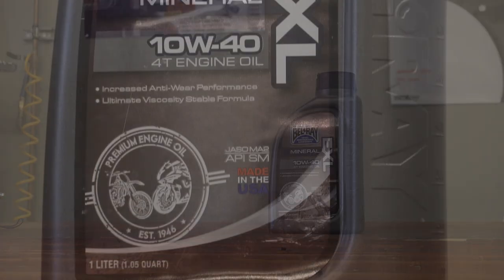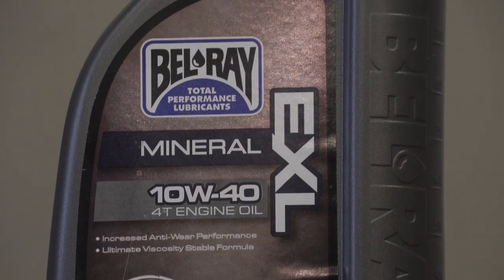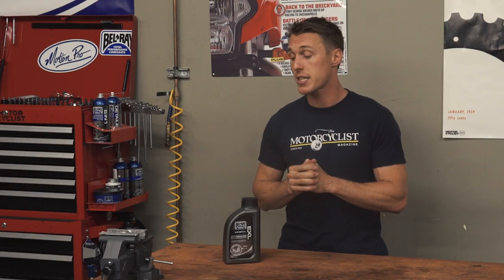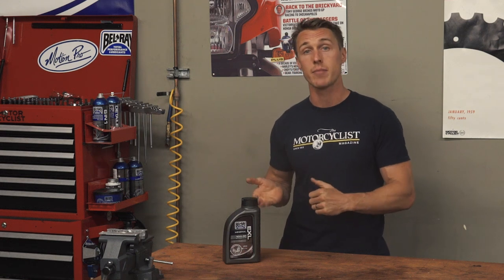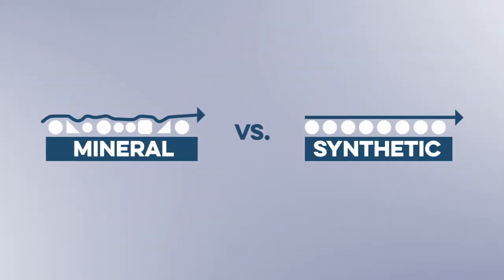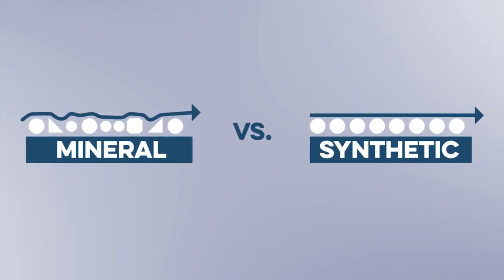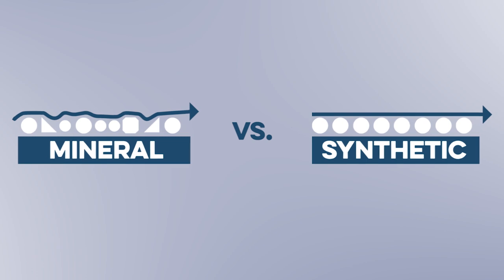Mineral oil has been around for decades, and it can offer great lubrication performance. But by far the biggest appeal of mineral oil is the price. Because it takes less work to become a finished product, it's actually pretty affordable stuff. The drawbacks of mineral oil stem from the fact that it's refined from crude oil. Because of that, mineral oil contains a variety of molecules, as well as some leftover impurities like sulfur. That means mineral oil is less chemically stable than synthetic oil, so it's more easily oxidized and acidified, and can break down more quickly under extreme use.